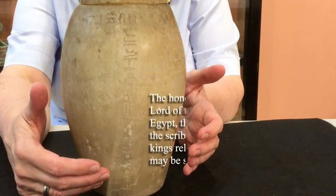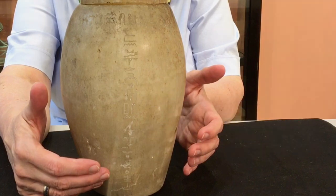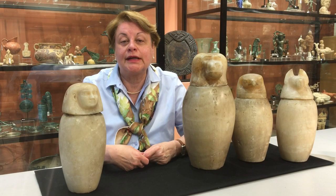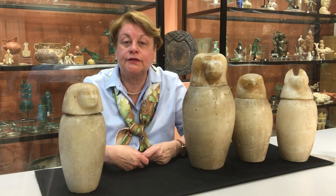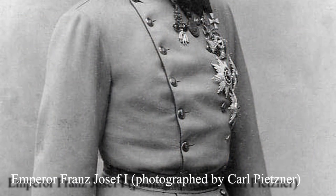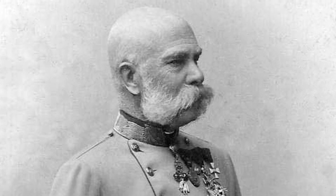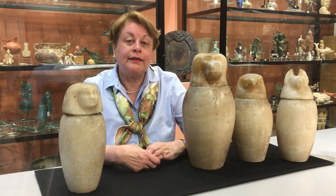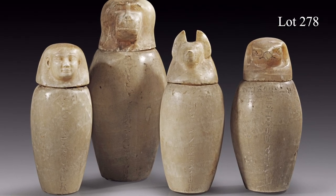Each of the hieroglyphic inscriptions on the belly of the jar records the name of the tutelary god first, and then the name of the deceased, Jed Kari, holding important offices at court and high-ranking religious positions. It is also the distinguished provenance which makes these objects particularly valuable — they once belonged to the private collection of the Austrian imperial house, namely to Emperor Franz Josef I, who died during the First World War in 1916. After that, the canopic jars of Jed Kari found their way into a German private collection, and these incredible pieces of history form lot number 278 in our auction in July.